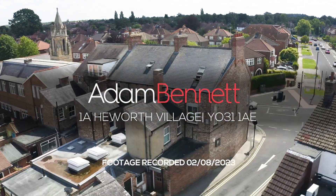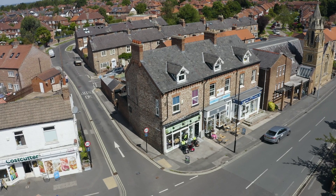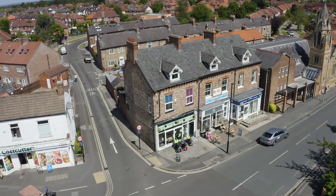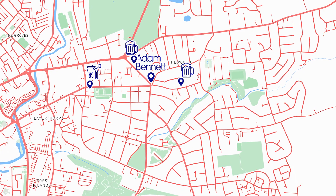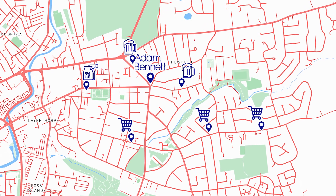Welcome to 1A Heworth Village. This amazing 4 bedroom student property is located perfectly for students. It is just 0.9 miles away from York St John's University and 0.7 miles away from the city centre. There are plenty of amenities nearby including bars, restaurants and shops.